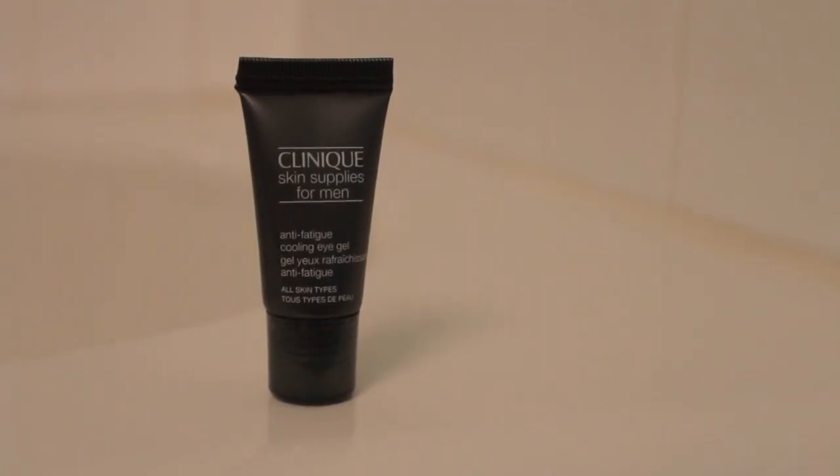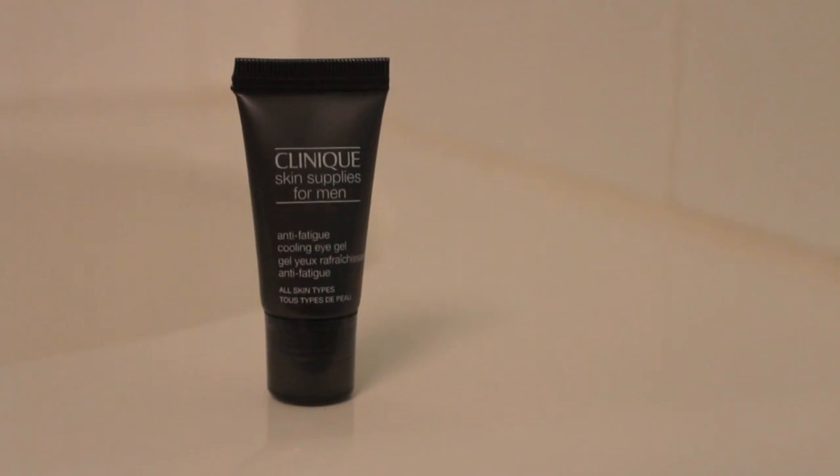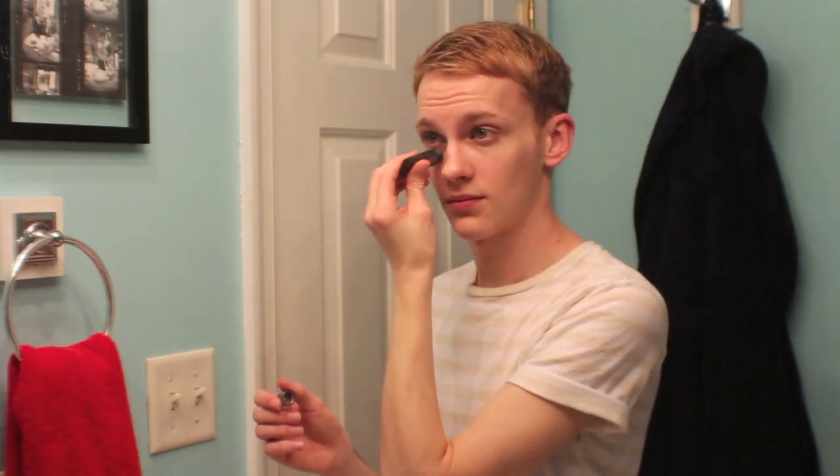Lastly for skincare, I just use a little bit of the Anti-Fatigue Cooling Eye Gel under my eyes. I really like this in the daytime rather than a heavy eye cream because it really helps to make my makeup stick around better rather than sliding down my face. I just pat this in after rolling it on to make sure it's all absorbed.